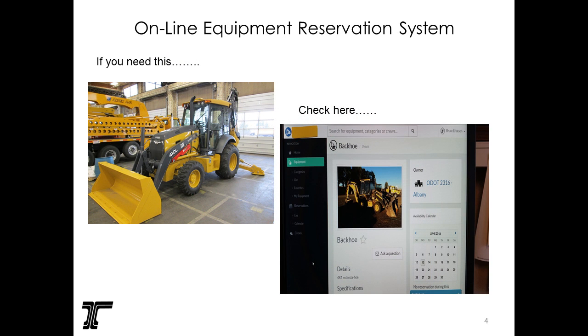So we came up with the idea of developing an internal online equipment reservation system. We found an off-the-shelf product — I'm not here to promote the product, I'm here to promote the equipment sharing. Now if a crew needs a backhoe, they go into the online system, open a calendar, and can search by location, by distance from their crew, or by type of equipment, and it'll show the closest options.